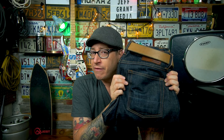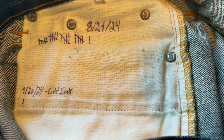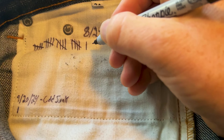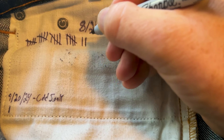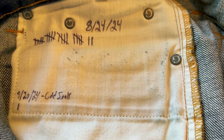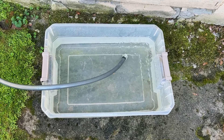I've now been wearing these Gustin Number 75 Okayamas for 22 wears over the past month or so. I've been marking the pocket bag each morning with a little dash mark so I know exactly how many wears I've had. If you have a white pocket bag, grab a fine-tip Sharpie — ideally archival so it doesn't smear — and just do a little dash. I also wrote the date of the first wear.